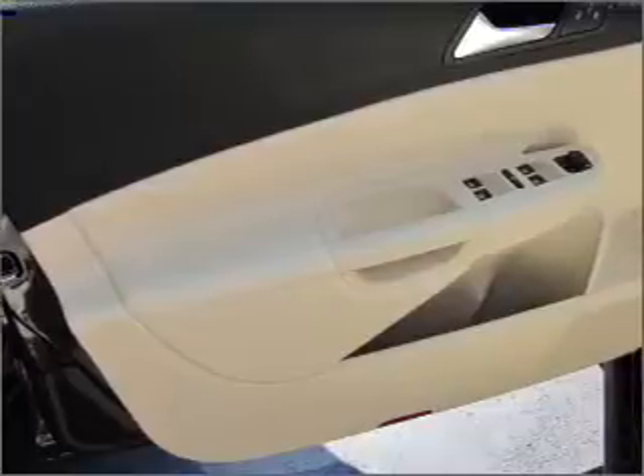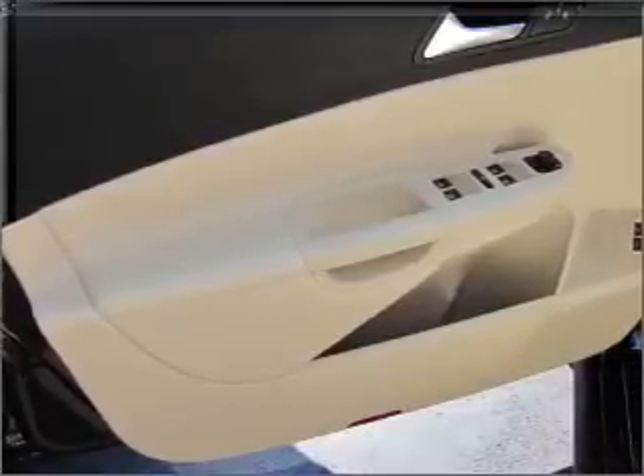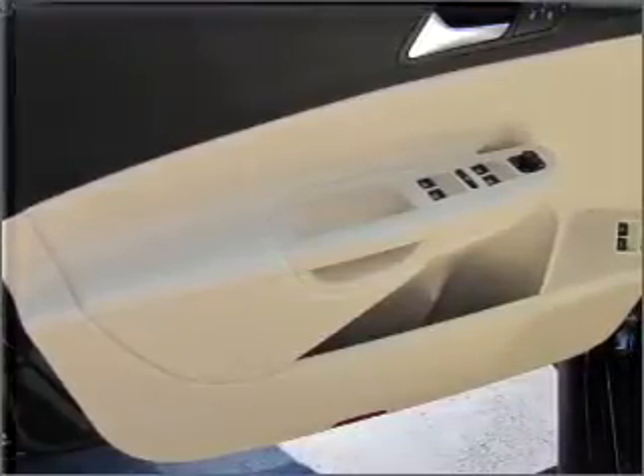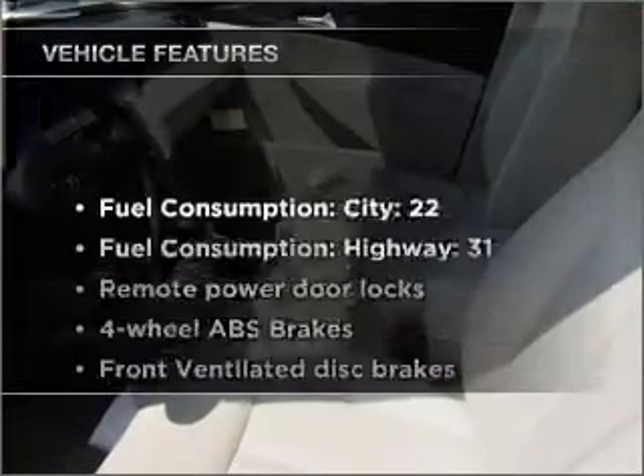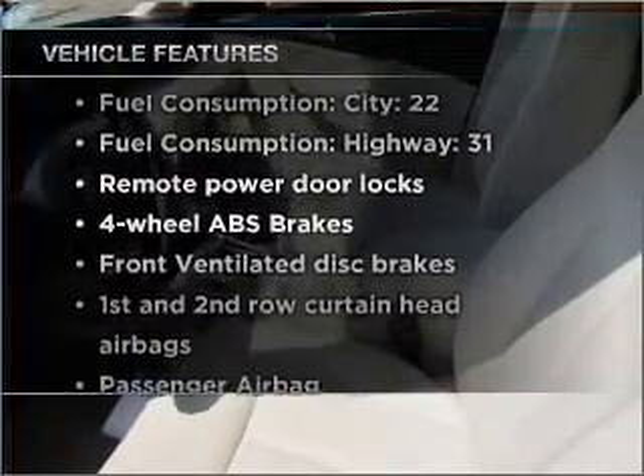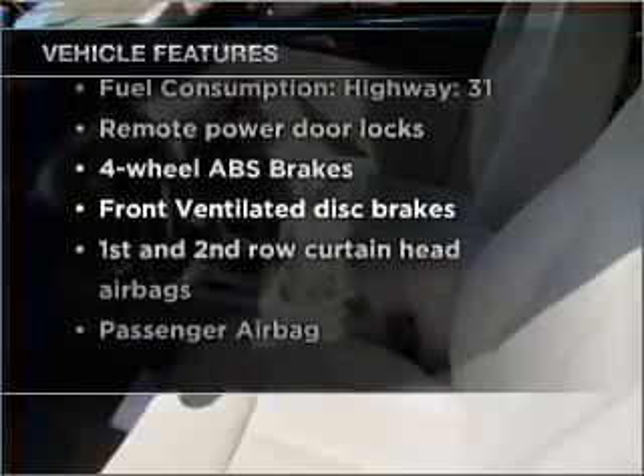Premium wheels give a more luxurious look. Brake safely with the anti-lock braking system. Heated seats make cold weather driving more endurable. The sunroof lets fresh air in, and with these notable features, you won't want to miss out on the opportunity to own this amazing vehicle.